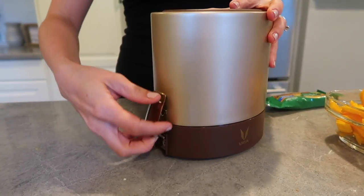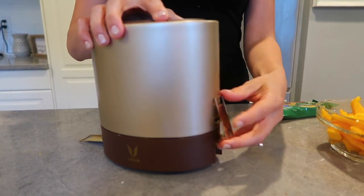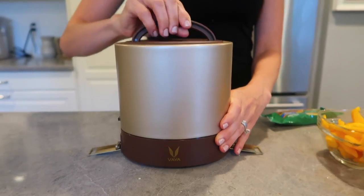Now I'm using my Via Tiffin lunchbox. This lunchbox is amazing. It's super compact, BPA free, leak proof, and stainless steel — nothing harmful.